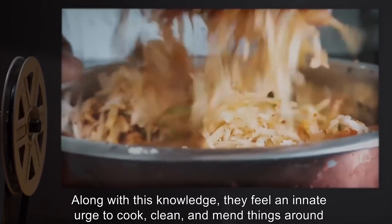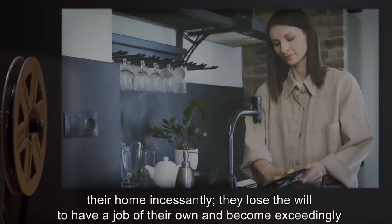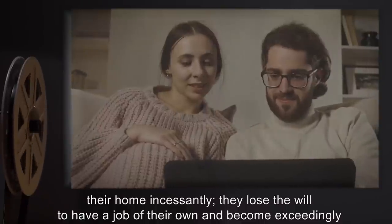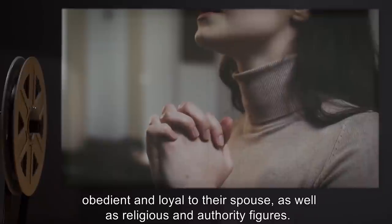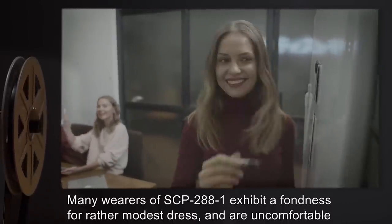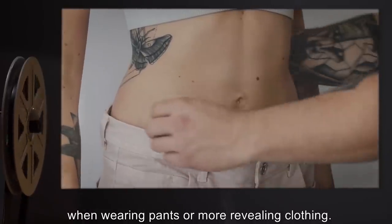When SCP-288-1 is worn by any adult female in a relationship, she immediately becomes what has been portrayed in popular media as an ideal housewife. Women describe this experience as if they are not in control of their body, merely observing their own actions. They lose all ability to form their own opinions and instead automatically agree with the opinions of their spouse, and display very few negative emotions, if any. They seem to gain an instinctive knowledge of cooking and baking in the style considered to be the traditional American style, including such dishes as apple pie or macaroni and cheese, always professionally made regardless of prior skill. A similar knowledge is evidenced in the spheres of cleaning and light repair; subjects regularly display the ability to sew and knit even if they were not able to do so before. They feel an innate urge to cook, clean, and mend things around their home incessantly, lose the will to have a job of their own, and become exceedingly obedient and loyal to their spouse, as well as to religious and authority figures. Many wearers of SCP-288-1 exhibit a fondness for modest dress and are uncomfortable when wearing pants or more revealing clothing.